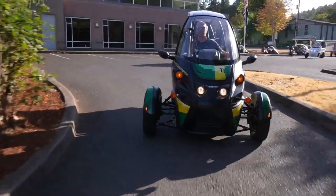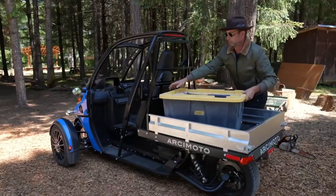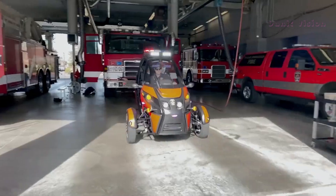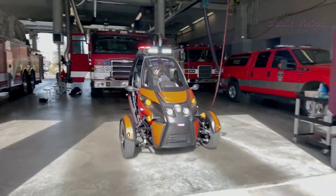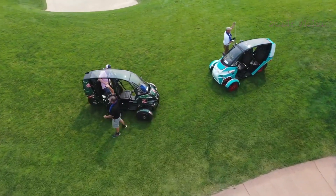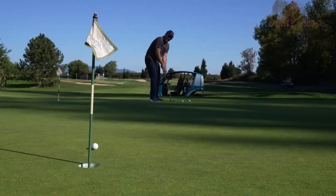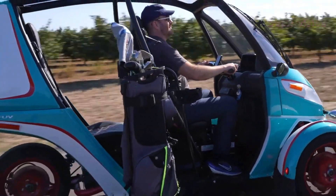Additionally, it can reach speeds of up to 100 km per hour, offering a unique and economical driving experience. The FUV also stands out for being highly accessible, making it an excellent option for those looking to reduce fuel and maintenance costs. Its small size allows for easy parking, while the enclosed cabin offers comfort and protection against the elements.